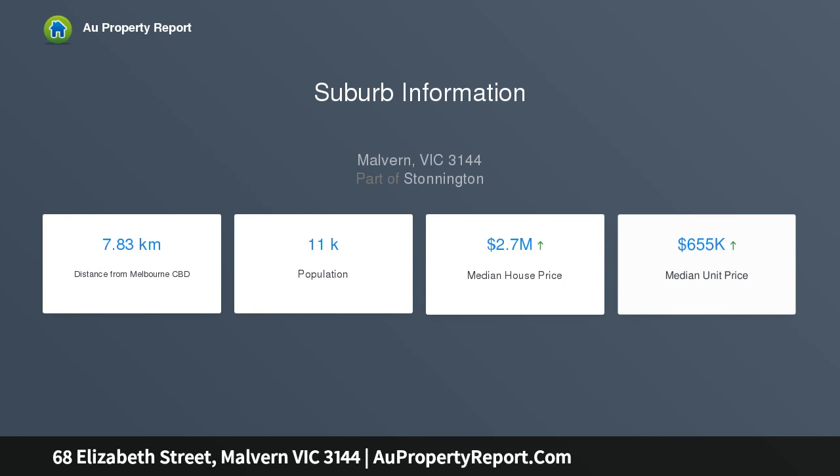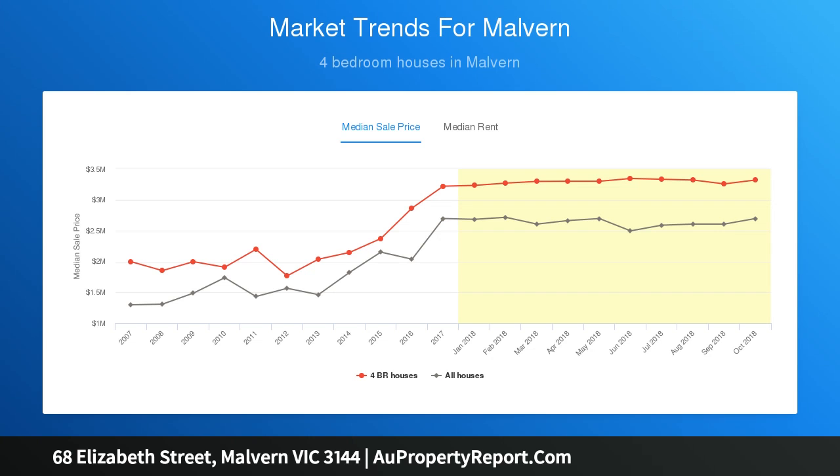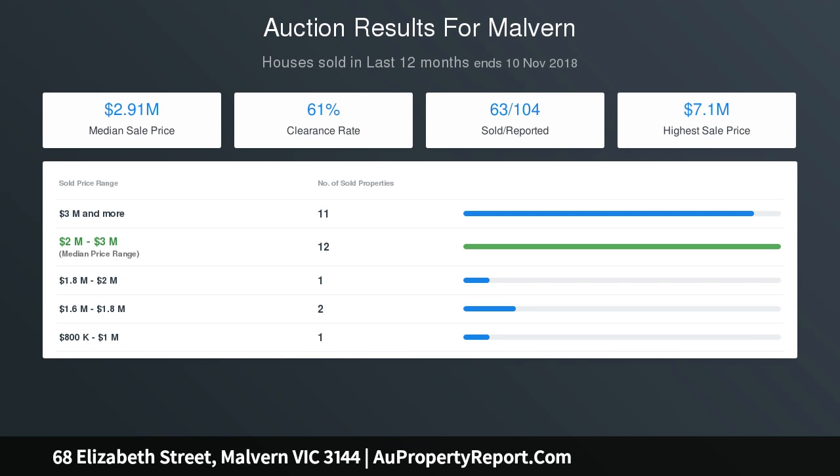Easy central access to leading independent schools, trams, trains, shops, and the Monash Freeway. A beautiful glass entry arch, central hall, and detailed parquetry flooring create a refined introduction to a gracious formal sitting room with soaring rose ceiling and classical marble open fireplace.